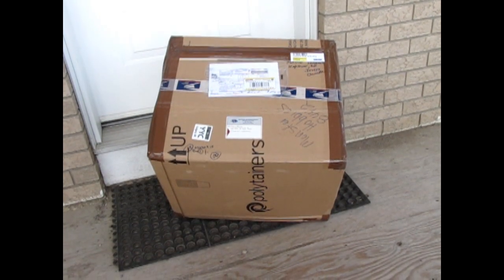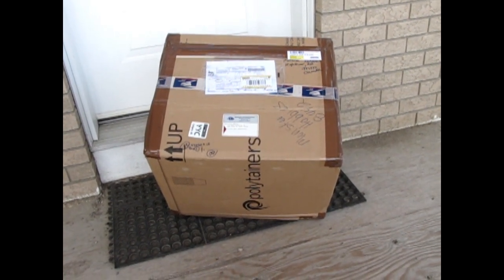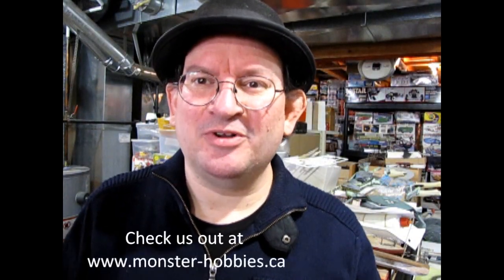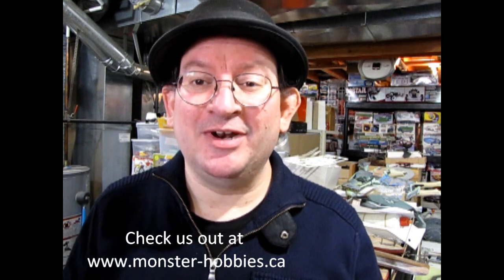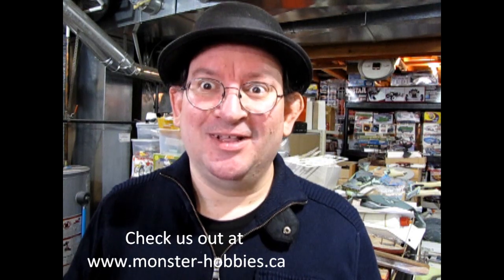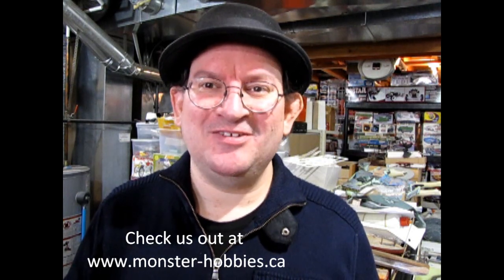Hey everybody, look what arrived on the doorstep. It's a new Monster Hobbies model car order. Let's take a look at what's inside. I'm really excited to open up this order because this is the first time in about nine months that I've been able to get new stock for the store, and that is really, really exciting for everybody involved.